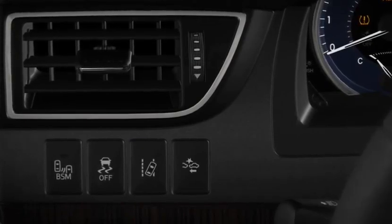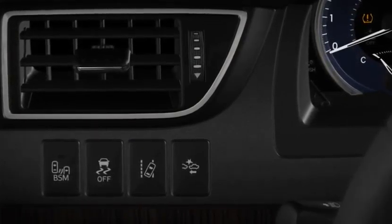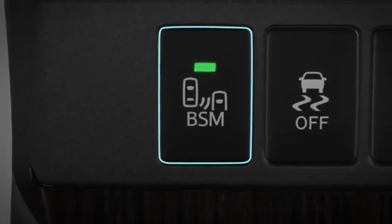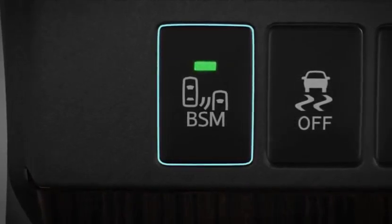If your vehicle is equipped with this feature, it has a BSM button on the dashboard to the left of the steering wheel. Press the button to turn the Blind Spot Monitor on. It will illuminate and a buzzer will sound. Indicator lights on the outside mirrors will also come on for a few seconds as part of an initial system check.